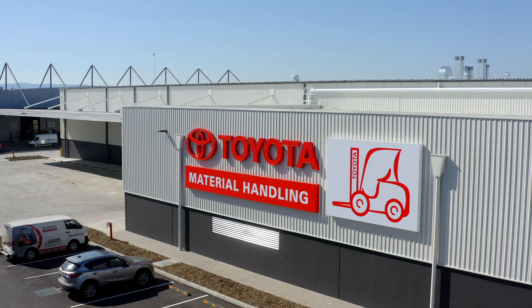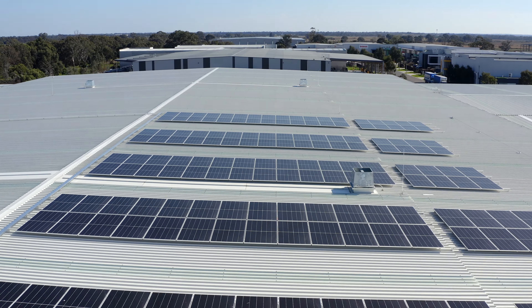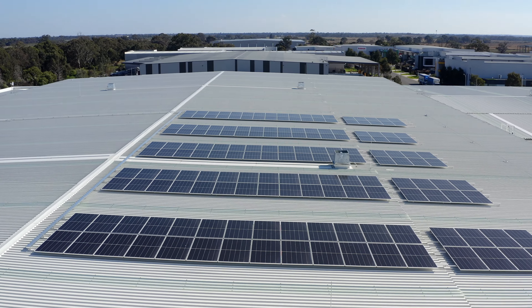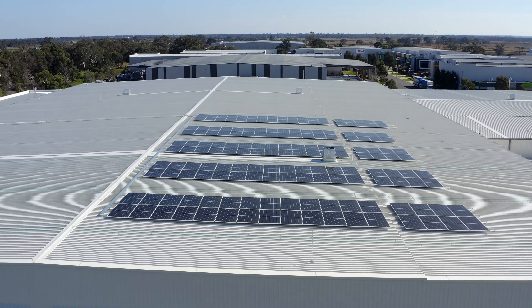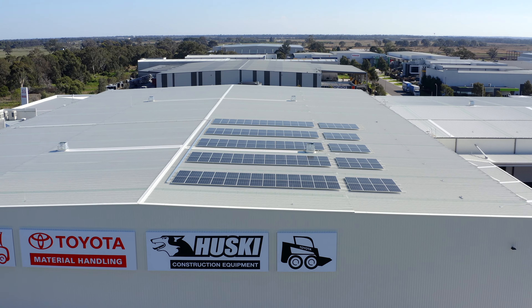If we can rely on as much solar as possible to reduce our costs, it's an important thing for us. As a leader in the forklift market, it is an expectation that Toyota is at the forefront of these environmental solutions. Solar is definitely one way that we can demonstrate our commitment to sustainability.